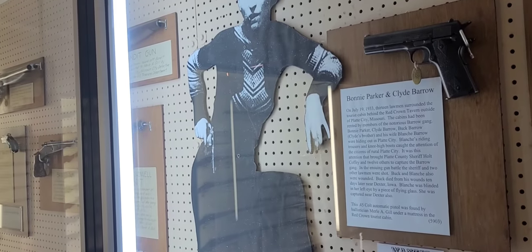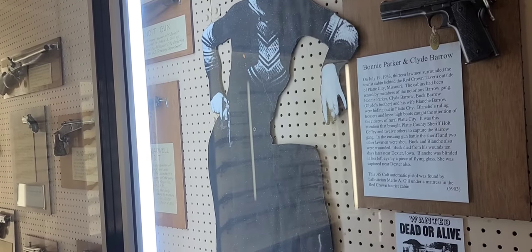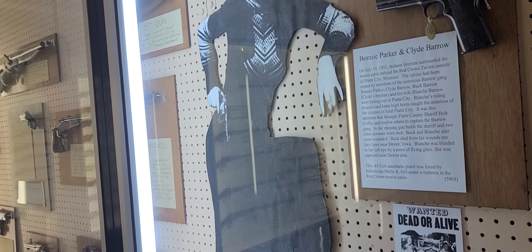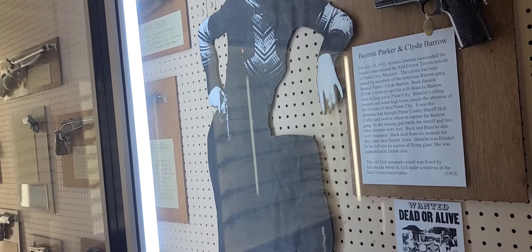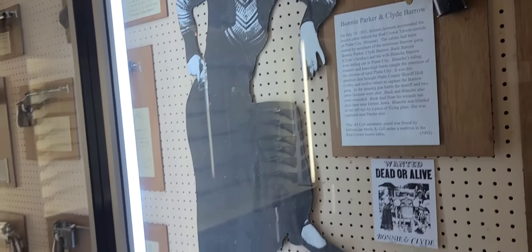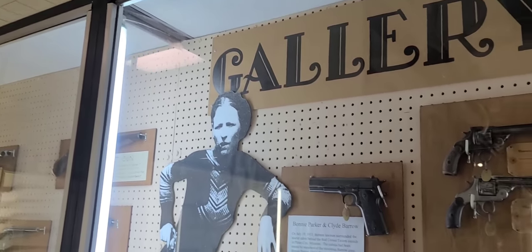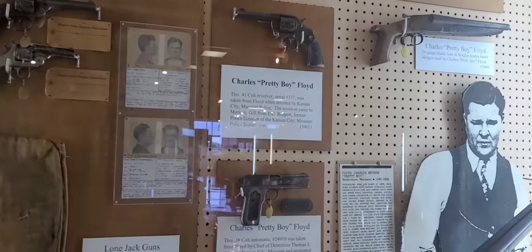So I guess that was Bonnie Parker's pistol — found by ballistician Merle A. Gill under a mattress in the Red Crown Tourist Cabin. Famous Bonnie from Bonnie and Clyde. Pretty Boy Floyd.